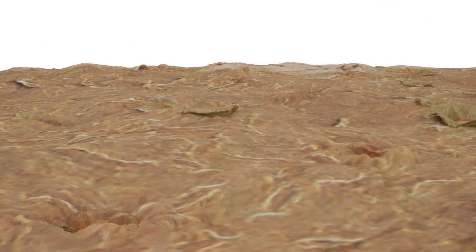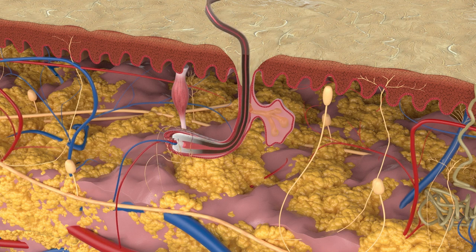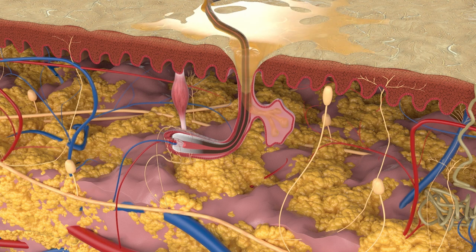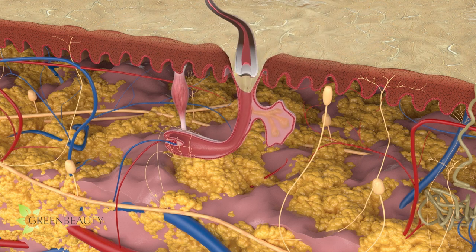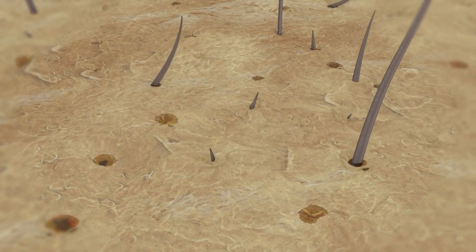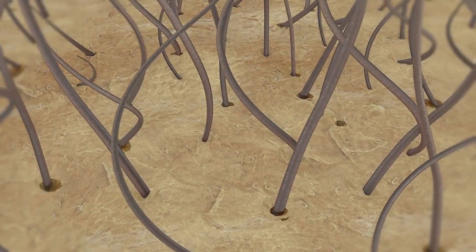A hair follicle creates a hair strand. It pulls in all the minerals, vitamins, and micronutrients it needs from your blood to create a hair strand. Along the way, it adds your hair color, and a thick, strong, pigmented hair strand emerges from your scalp. A hair follicle takes good care of its hair strand throughout its life by keeping it lubricated with a substance called sebum, and keeps producing more and more hair until the hair strand sheds and the cycle starts all over again. On average, we have about 100,000 hair follicles that all work independently of each other, so your scalp is pretty busy when it's working properly.